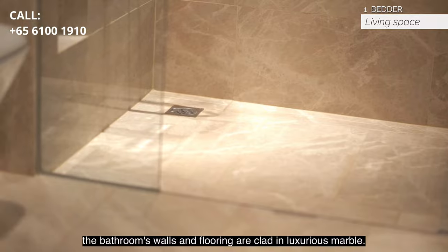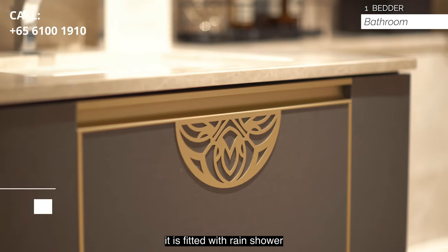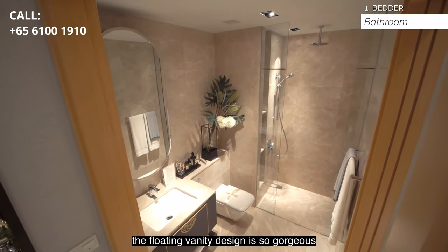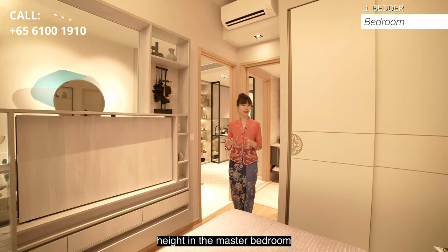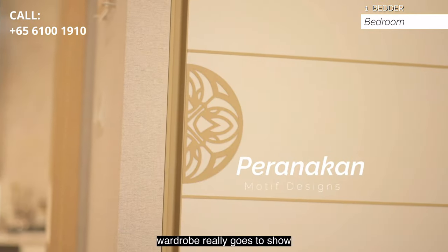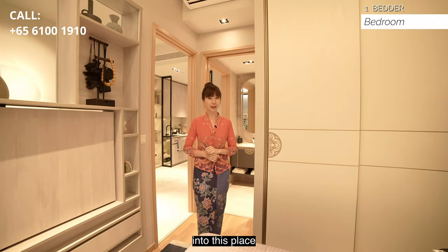The bathrooms' walls and flooring are clad in luxurious marble. It is fitted with rain shower and standing shower from Grohe and Roca. The floating vanity design is so gorgeous. I really love the amazing 3.25 meter ceiling height in the master bedroom, and check out the Peranakan motif on the sliding door wardrobe — it really goes to show the thoughtfulness and attention to detail that was put into this place.